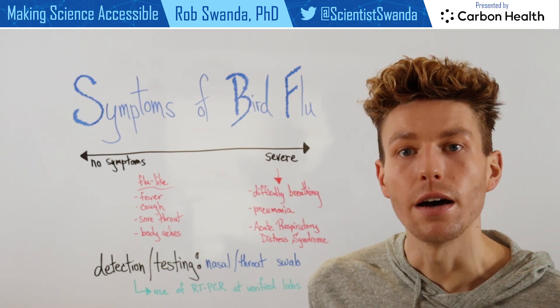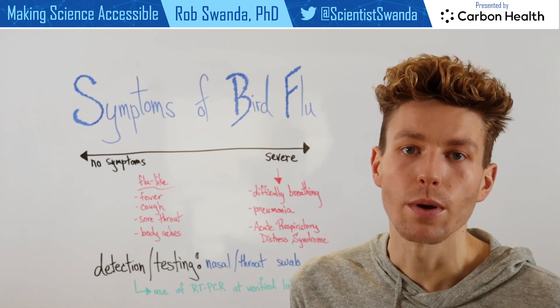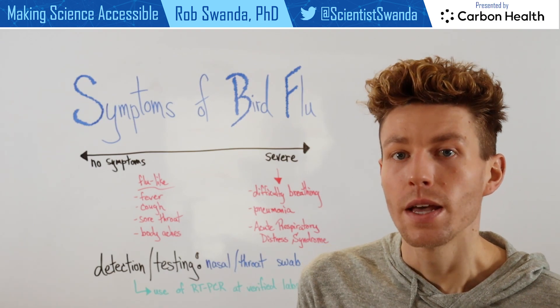Because typical types of influenza detection are not able to distinguish between the seasonal flu as well as avian types of flu.